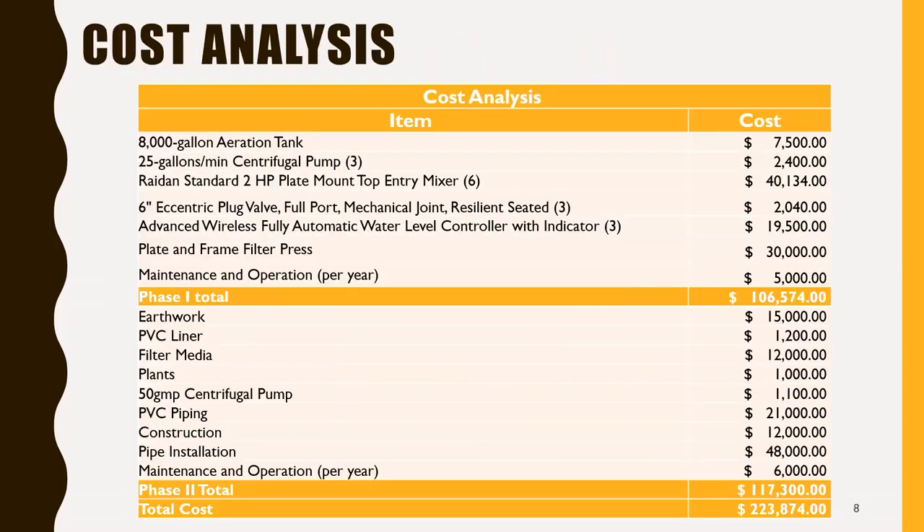This is a cost analysis, and this table displays the itemized list for both phase one and phase two. The phase one total came out to $106,574, the phase two total came out to $117,300, for a total cost of $223,874.